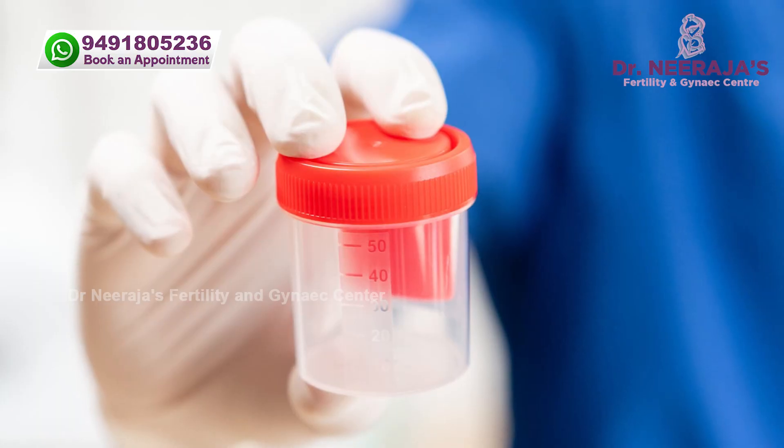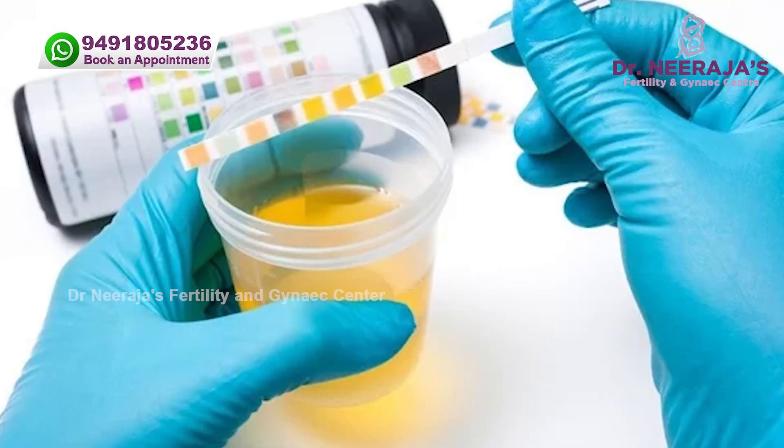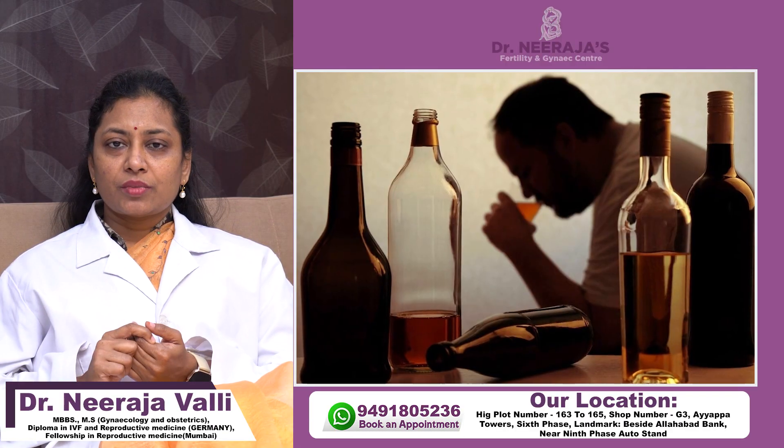For treatment, detailed history and detailed counseling are very important. Before collection of semen, we need to give strict guidelines on how to collect it. We need to check for varicocele, assess the semen count, and send for culture and sensitivity or urinary examination for UTI. We need to give antioxidants and advise patients to stop smoking and alcohol, adopt healthy habits, and take a proper history for retrograde ejaculation. Treatment is advised accordingly.